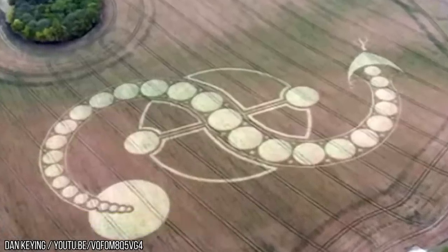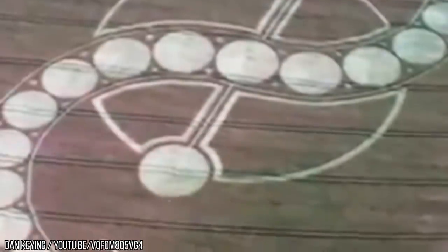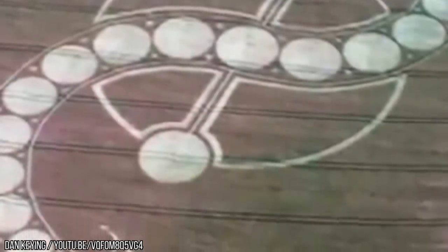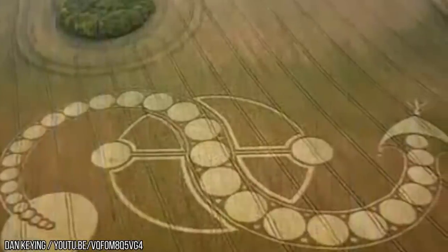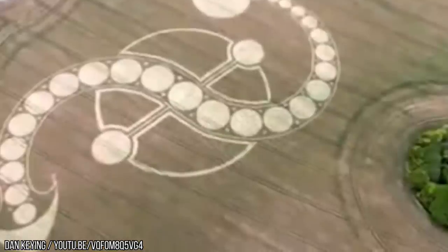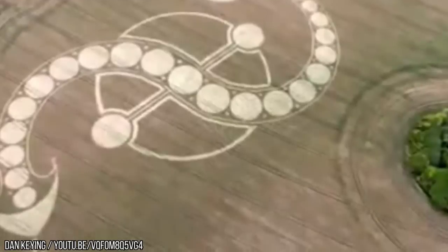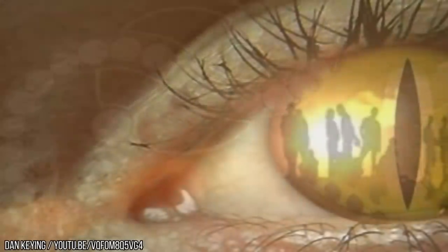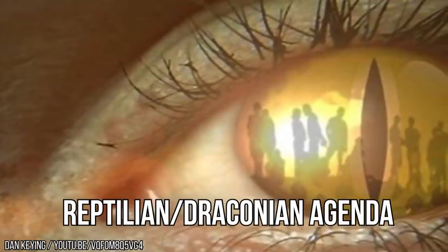We've returned now to the more abstract designs — the crop circles Picasso would be proud of. Yet again, this is a British crop circle, appearing in West Woodhay in 2011. What gives this crop circle an extra air of mystery is the fact that it's in the same county as Stonehenge. Are they, in some way, connected? It's possible. The circles and lines come together in such a way that there's a lot of room for interpretation, but some think it's referencing a serpent. Is it a clue to the reptilian-draconian agenda?